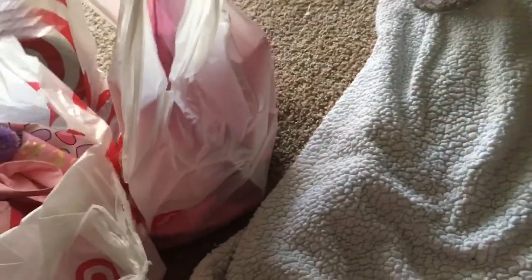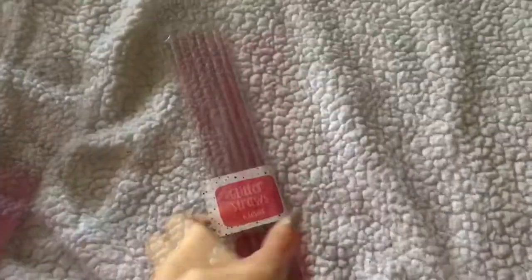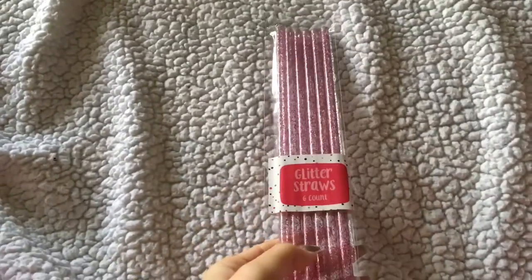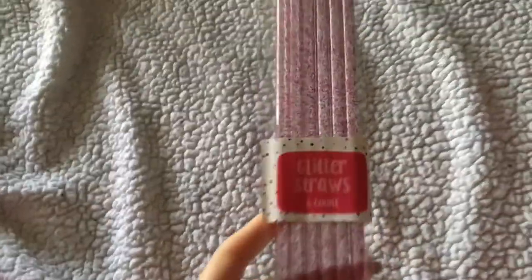I got these glitter straws. They feel like they're plastic and they're really pretty because they're very girly.